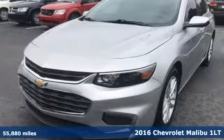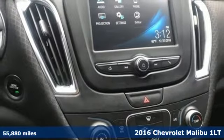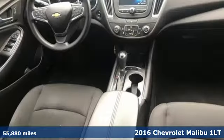Here's a 2016 Chevrolet Malibu. This Malibu shifts your perception of what a mid-sized car can be. It boasts an impressive list of features like these.